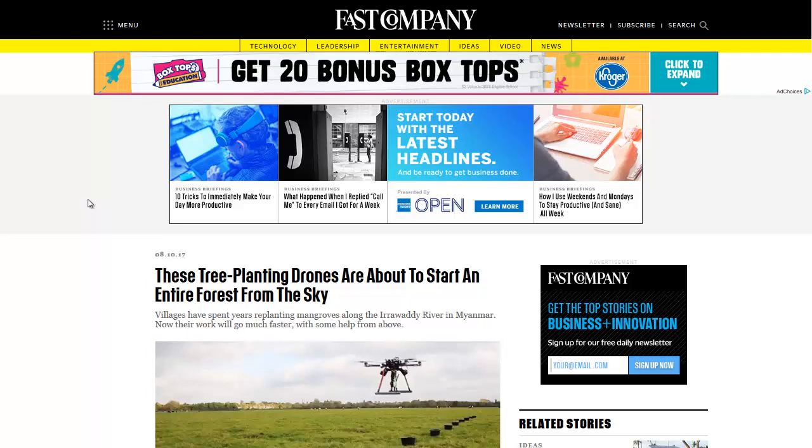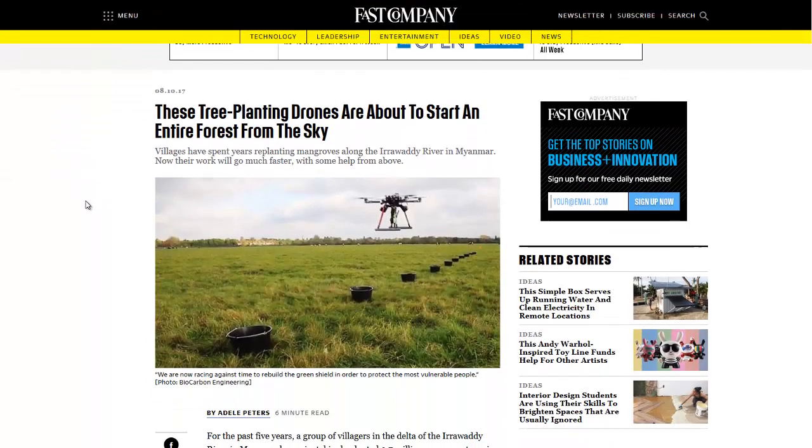Hello, Carl here with Sustainability Theory News. We're over at FastCompany.com, and they're talking about tree planting drones in Myanmar, formerly known as Burma. It's a small country in Asia with a lot of coastline and a lot of river coast as well.